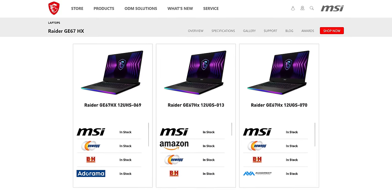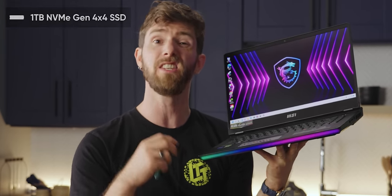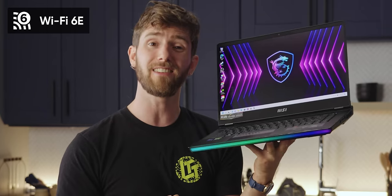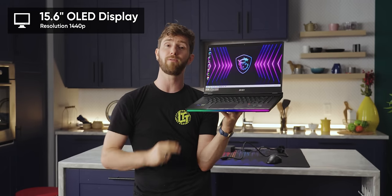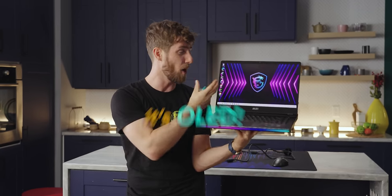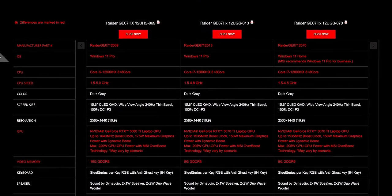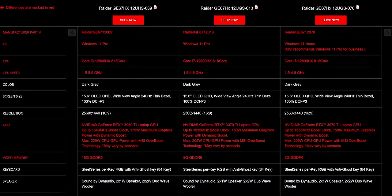There are a few different configurations of this model, but on top of the Intel Core i7-12800HX and 3070 Ti laptop GPU, ours has a one terabyte NVMe Gen 4x4 with another Gen 4 slot open for expansion, 16 gigs of DDR5 4800 megatransfer per second RAM, Wi-Fi 6E, a 99.9 watt-hour battery — which is the legal limit to carry onto a plane. The display is 15.6 inches at 1440p OLED. Other configurations bump up to a 3080 or 3080 Ti, up to an i9-12900HX, up to 32 gigs of RAM, and come with Windows 11 Pro instead of Home, with prices starting at $2,300 US.